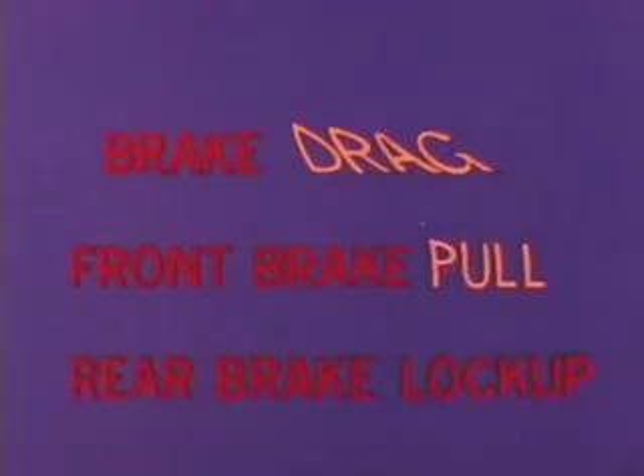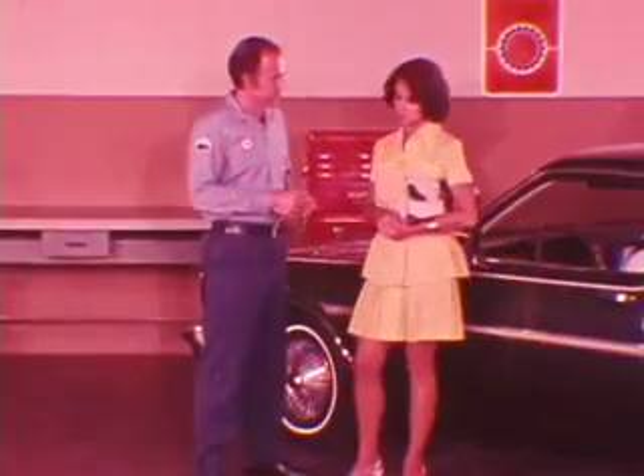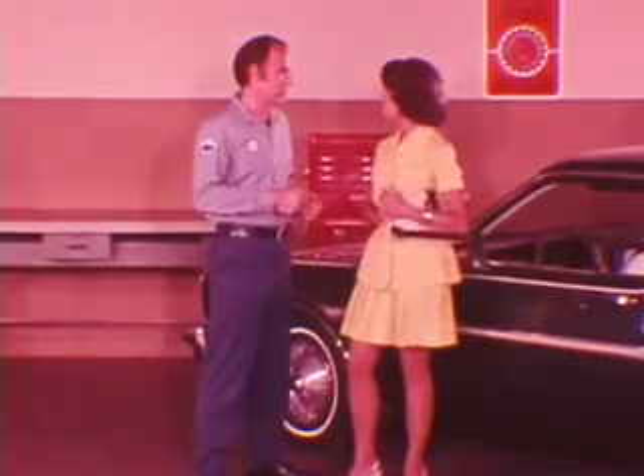We'll also cover three other problems: brake drag, front brake pull, and rear brake lockup. But before you start in on any brake problem, remember — servicing by parts replacement is no substitute for good diagnosis.